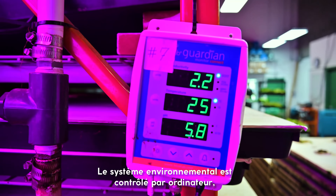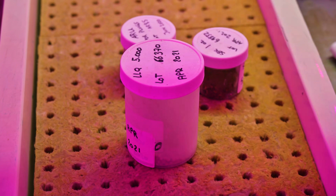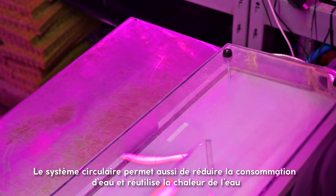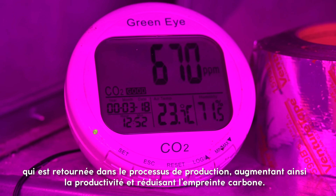The environmental system is digitally controlled, allowing them to optimize for energy efficiencies and operating costs. Their circular system further reduces their water consumption and reuses waste heat, which is returned to the production process, increasing their productivity and lowering their carbon footprint.